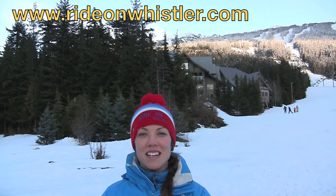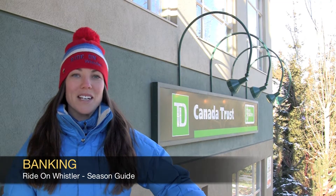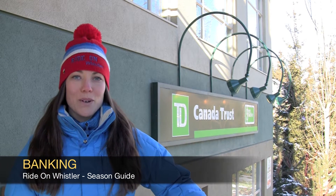Hi, welcome to the Ride on Whistler Guide. This video is all about banking in Canada. If you're planning on working whilst you're in Canada, you're going to need a bank account to pay your wages into.